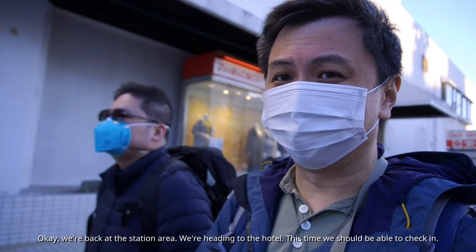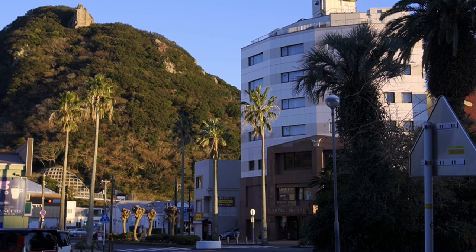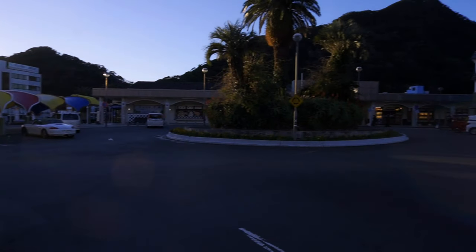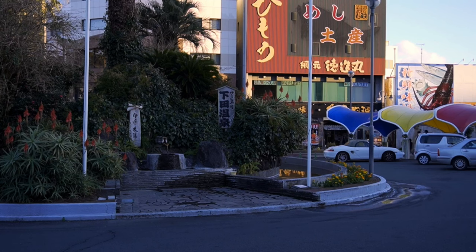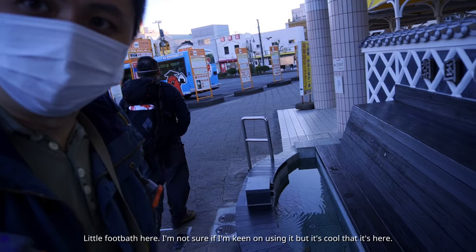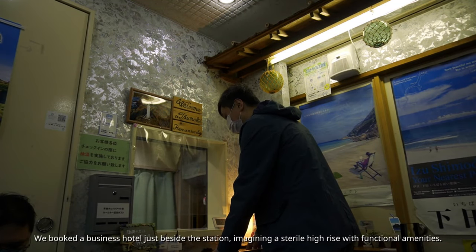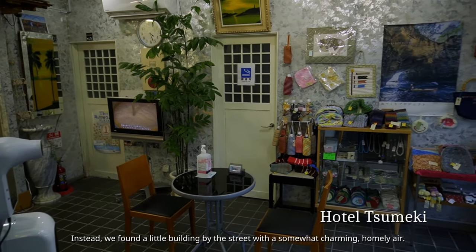We're back at the station area and heading to the hotel to check in. There's a hot spring foot bath near the station — not sure if I'm keen on using it but it's cool. We'd booked a business hotel just beside the station, imagining a sterile high-rise with functional amenities — instead we found a little building by the street with a somewhat charming, homely air.